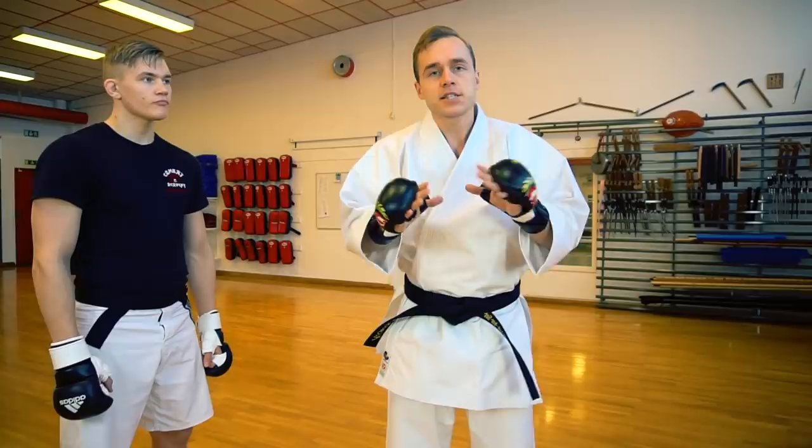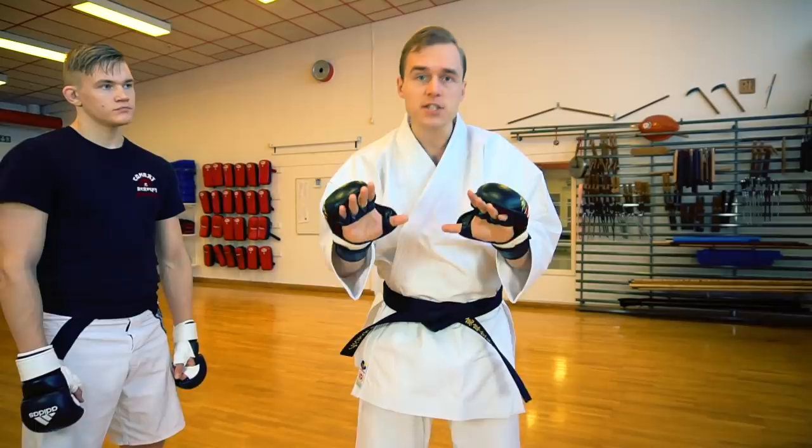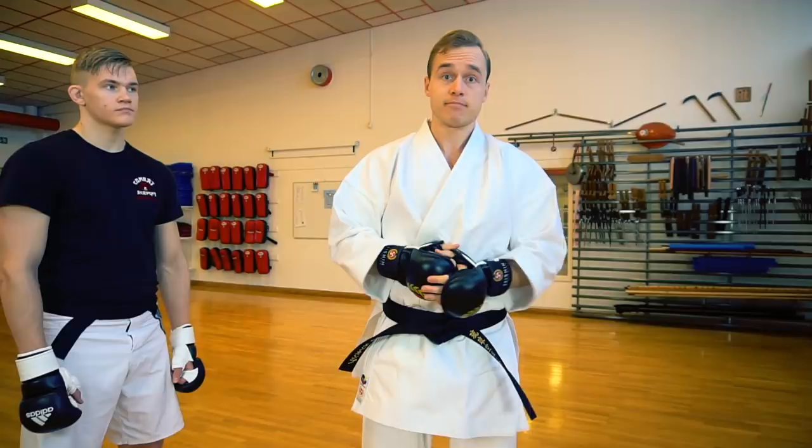Now that you know the two main tactics and you understand the concept of ma'ai — that cross between us of attack and defense — let's look at an awesome exercise that really puts everything into practice. Something that you can do with your friends, with your mom, in your dojo, with your sensei, with any person, basically.